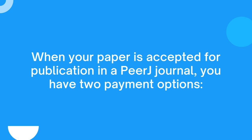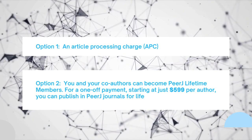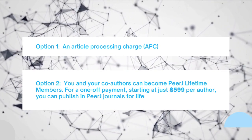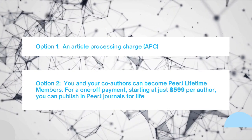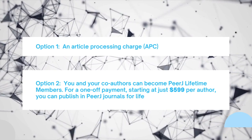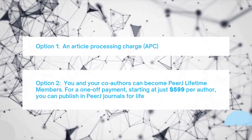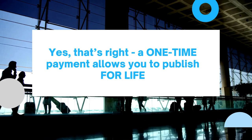When your paper is accepted for publication in a PRJ journal, you have two payment options. Option one: an article processing charge. Or option two: you and your co-authors become PRJ lifetime members for a one-off payment starting at just $599 per author, and you can publish in PRJ journals for life.